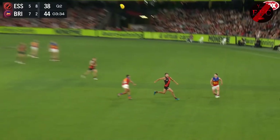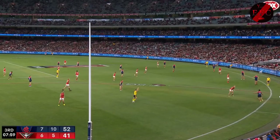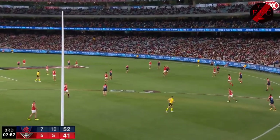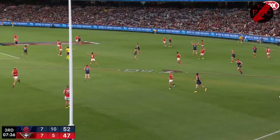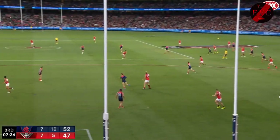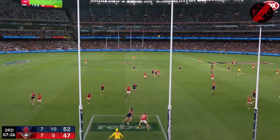Adams is there to mop up again, precise, but fisted away from Locky Neal by Durin. That's not going to work. A nice intercept mark by Durin, but it's the next movement — what he does. Rather than sitting back and kicking it long, he switches it inside. It's a risky kick, but it comes off, hits the right person in Martin.